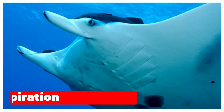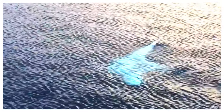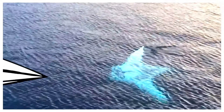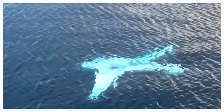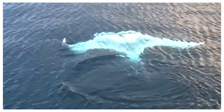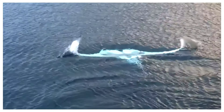Nature's inspiration: Manta Rays have intrigued humans for centuries. These gentle giants glide effortlessly through the water, their wing-like fins propelling them with unmatched elegance. Now, engineers have taken inspiration from this marine marvel, designing drones that mimic the Manta Ray's form and function. This biomimicry is transforming underwater exploration.